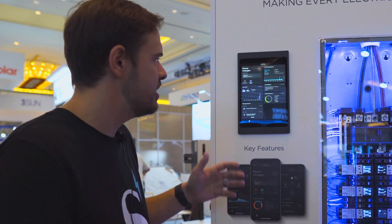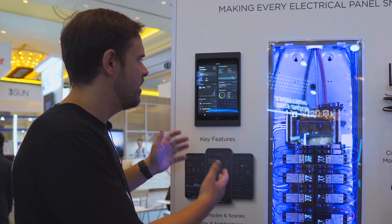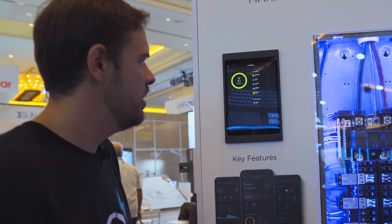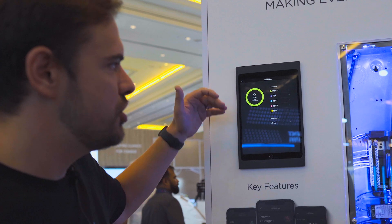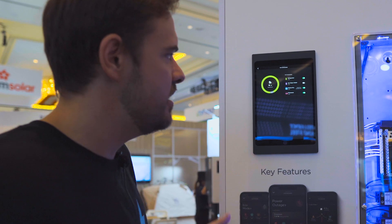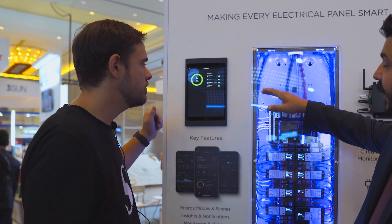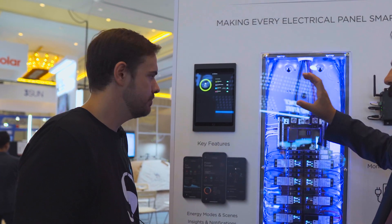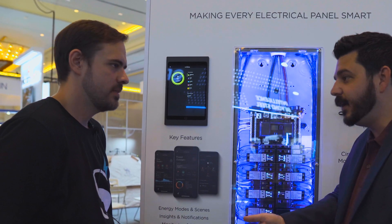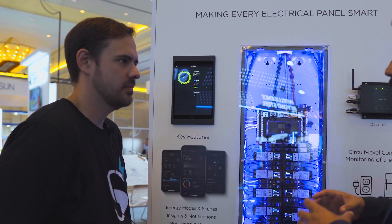Right now we're showing a situation where a home has lost grid availability and is running off a generator. A customer can come in and see exactly where that power is going within their home on a per-circuit and per-appliance level as we drill in. You had those appliances grouped together within a category so you could see all the appliances, then dive deeper to see which specific appliance is actually consuming the energy you're seeing.